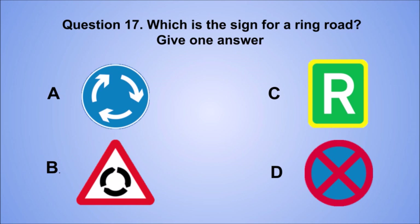Question 17. Which is the sign for a ring road? Give one answer. A. B. C. D. The correct answer is C.